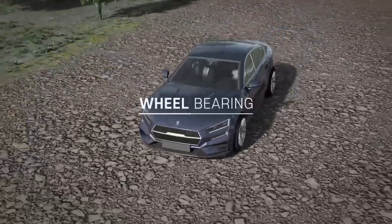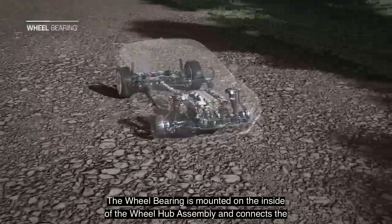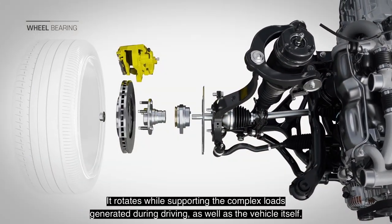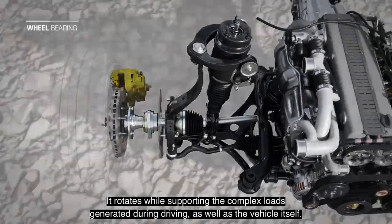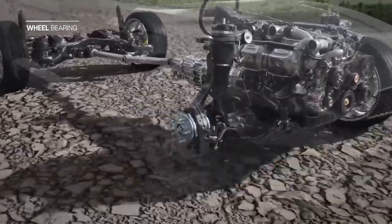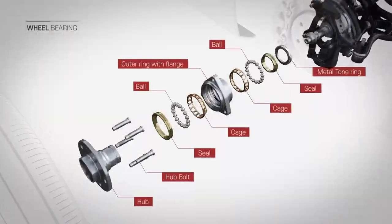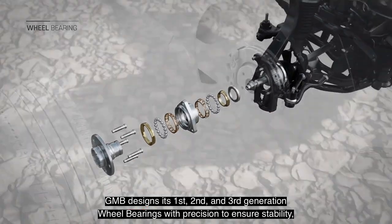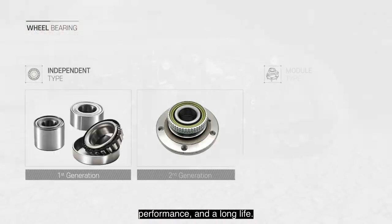Wheel bearing. The wheel bearing is mounted on the inside of the wheel hub assembly and connects the wheel to the vehicle steering and suspension assemblies. It rotates while supporting the complex loads generated during driving, as well as the vehicle itself. GMB designs its first, second, and third generation wheel bearings with precision to ensure stability, performance, and a long life.